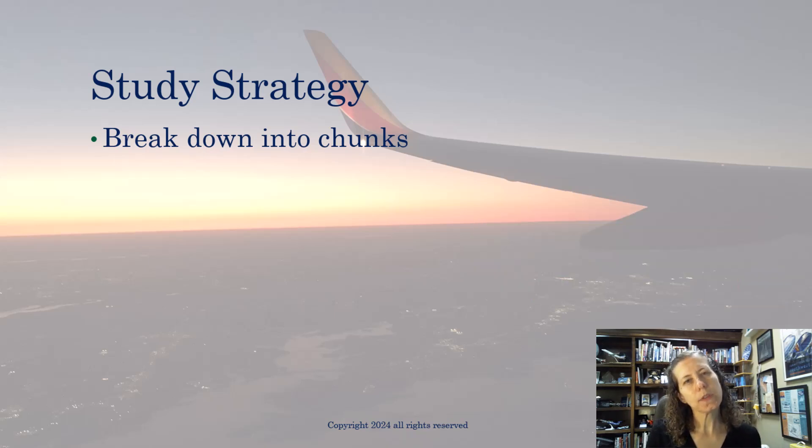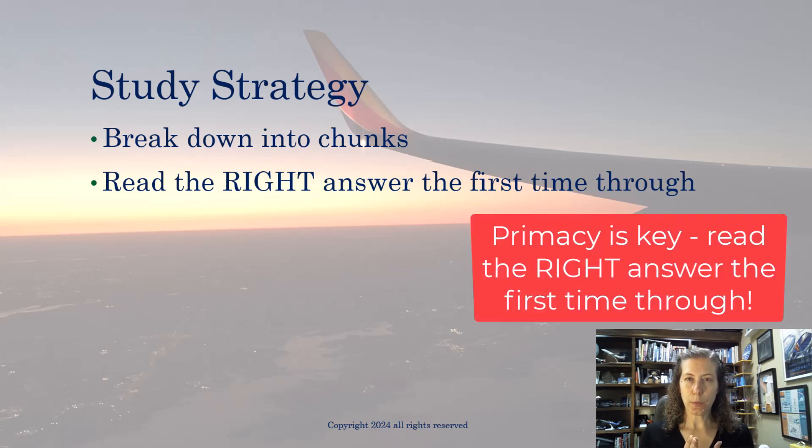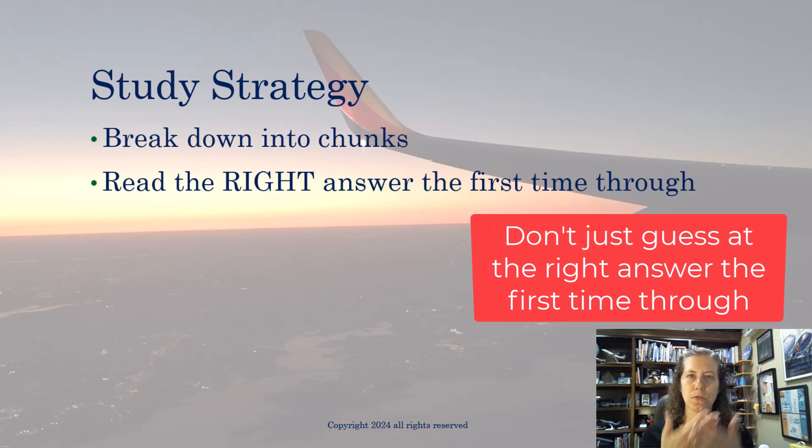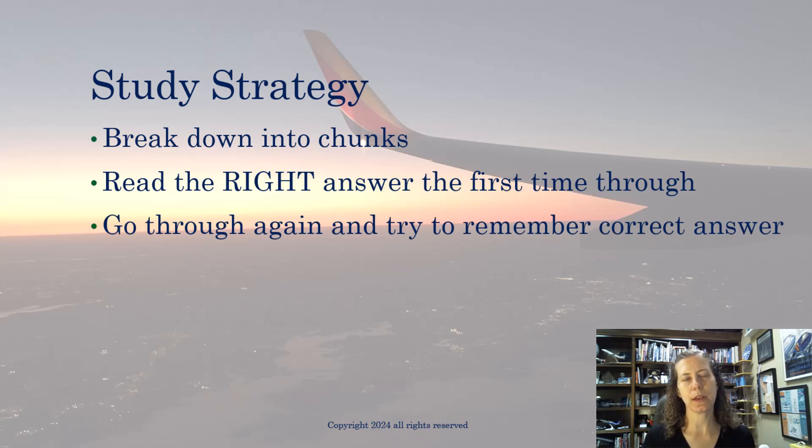What I recommend, no matter what study method you use — paper, e-book, computer, or app — is that the first time through, you read the question and then read the correct answer. The Law of Primacy says whatever you read first should stick in your brain. So instead of guessing, read the question, read the three choices, and then read the right answer. That helps put it in your brain. Then finish that chunk of material, go through again, and try to remember the correct answer.